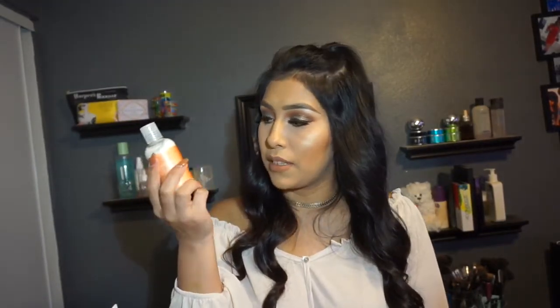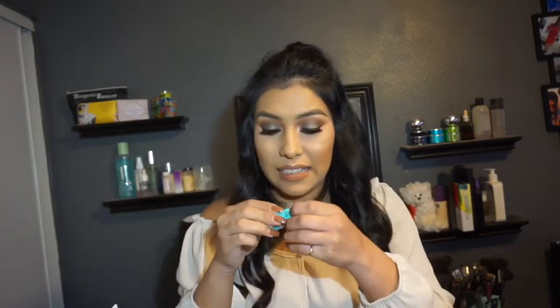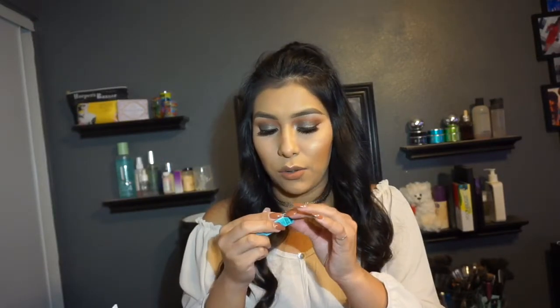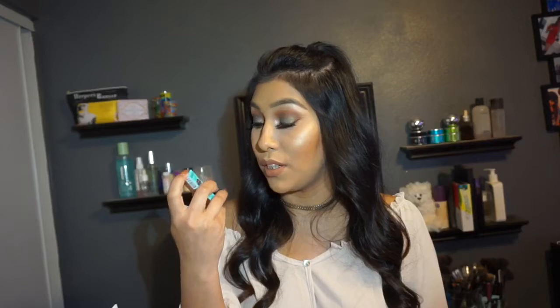Shea Moisture Coconut and Hibiscus Curl and Shine Conditioner — very cool. Then we got a mini Gimme Brow by Benefit Cosmetics in shade 3. I haven't tried their new brow line yet but I really want to. I love their old Gimme Brows so I'm pretty sure I'll love this one too. It's a little mini sample size so you can travel with it and clean up those brows when you need to.